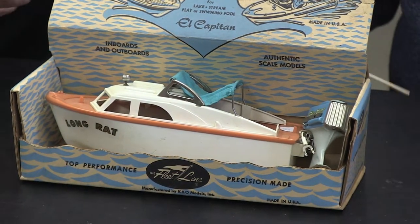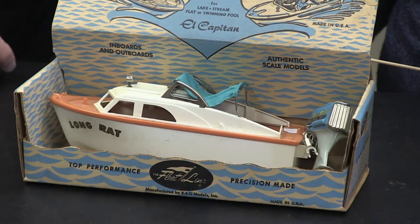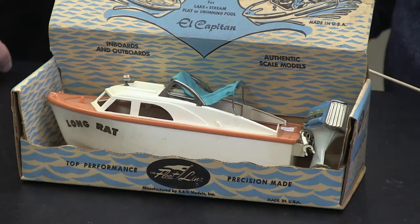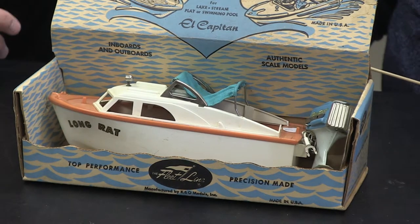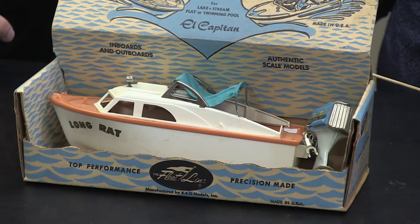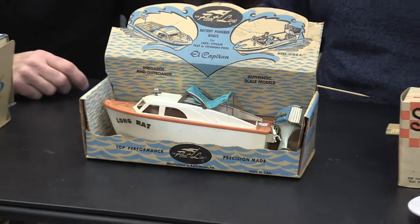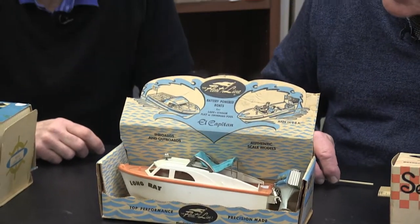How about this boat? It's a cabin cruiser — the El Capitan. It's all plastic with no wood, and has a cloth canopy on the top. This probably came out in the mid-60s — it's one of the early plastic boats. It has the Fleetline Blue Sea Dart engine outboard on the back. It is battery powered and has speed for the side based on the engine — it moves along pretty well.